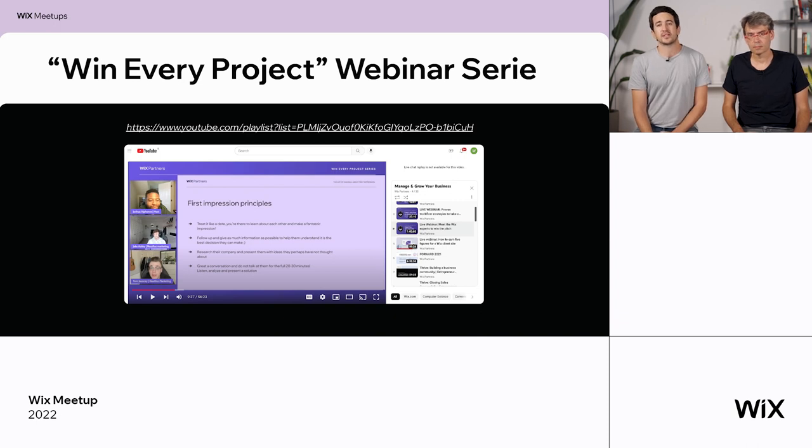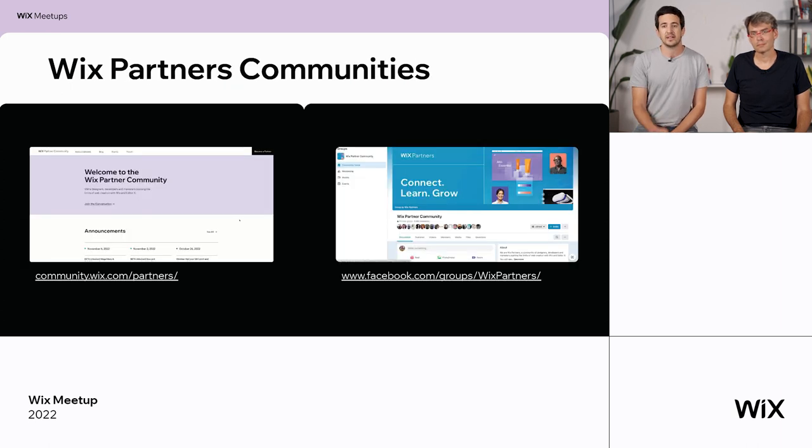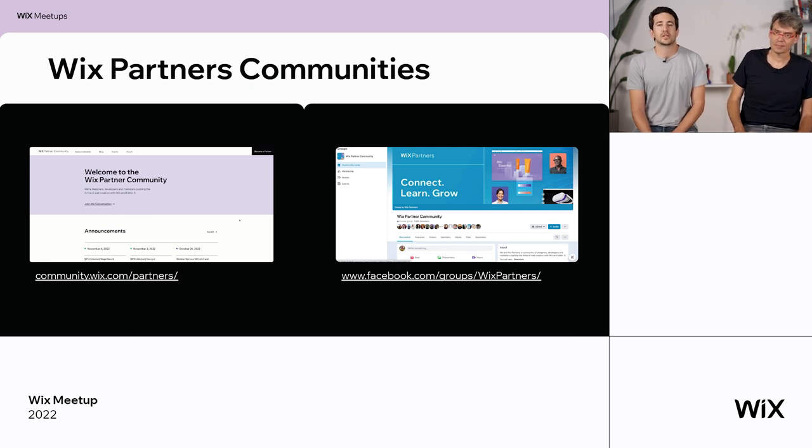Get access to online courses and tutorials across a variety of products at Wix, the Wix Partners blog, the new SEO hub — a one-stop shop for all SEO-related topics — and webinars like our Win Every Project series, recently launched on our YouTube channel, where experienced partners share their best practices and tactics on winning clients. And most importantly, get in touch and collaborate with Wix professionals like yourself in our partners community.